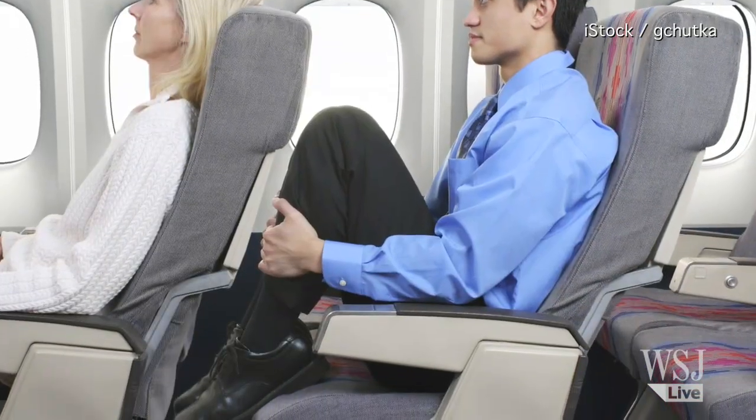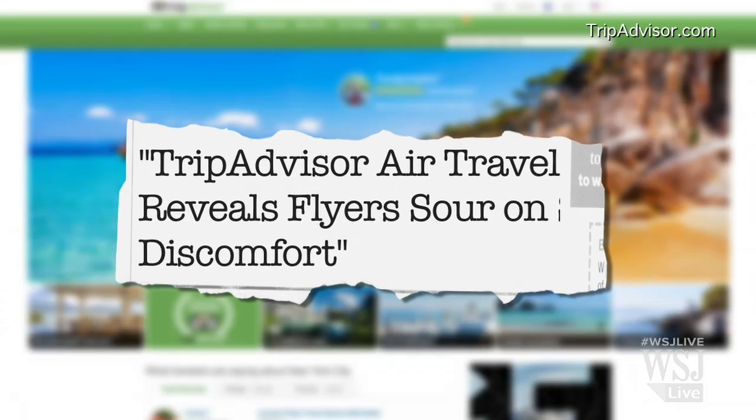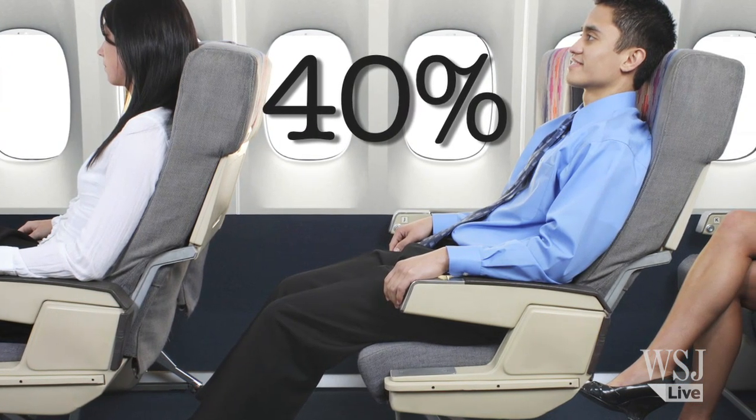Number 1: Pick airlines that offer the most legroom. According to a survey by TripAdvisor.com, nearly 40% of passengers say offering more legroom is the number one way airlines can improve their in-flight experience.